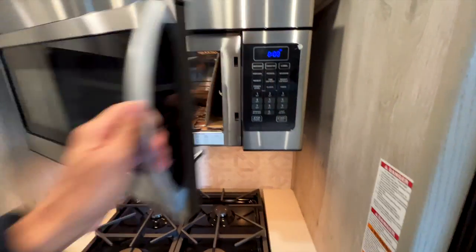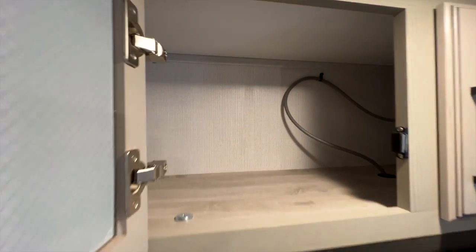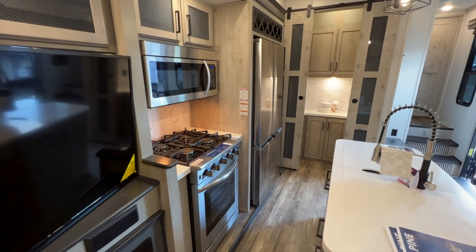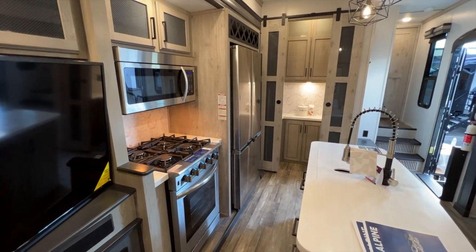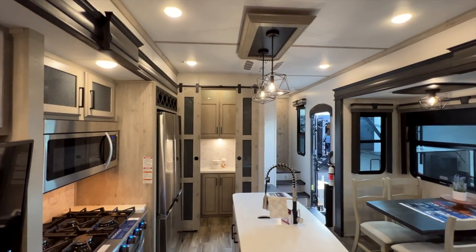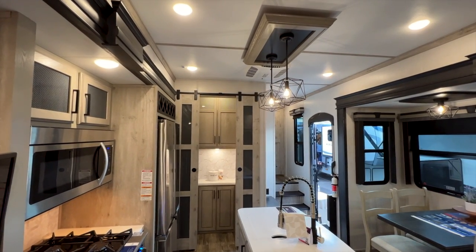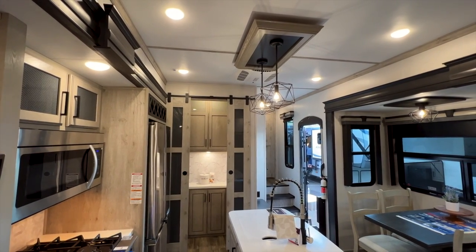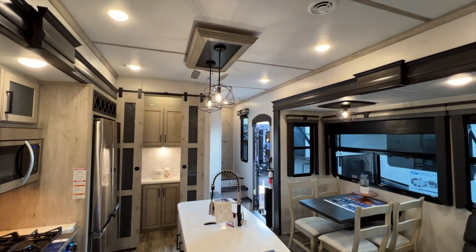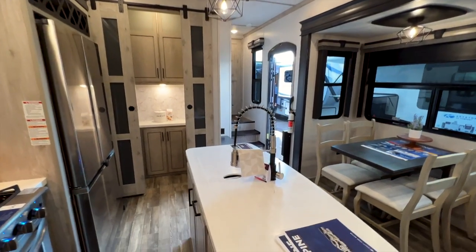The Alpine also has a convection oven/microwave combo, which the Avalanche doesn't have — the Avalanche only has a residential-size microwave. There's unobstructed storage throughout. The Alpine really packs in a lot more features than the Avalanche. The Avalanche is still great — a lot of people love the Avalanche 390 DS — but this Alpine 3912 DS is a really good alternative with several extra options, especially in this dual-suite floor plan.